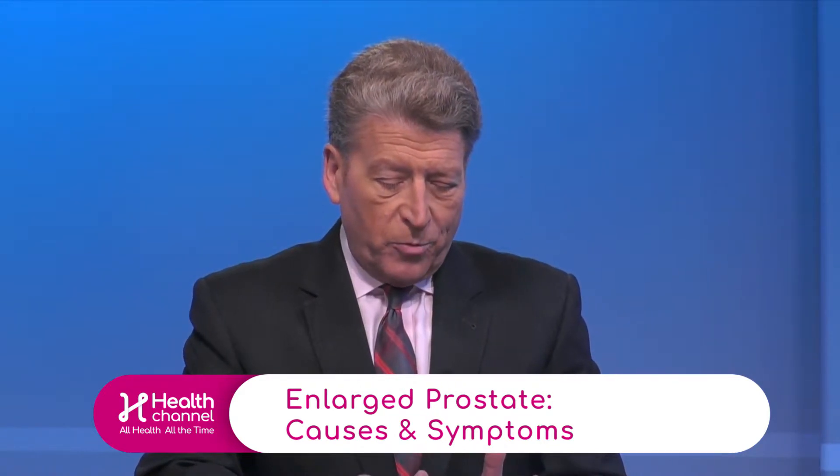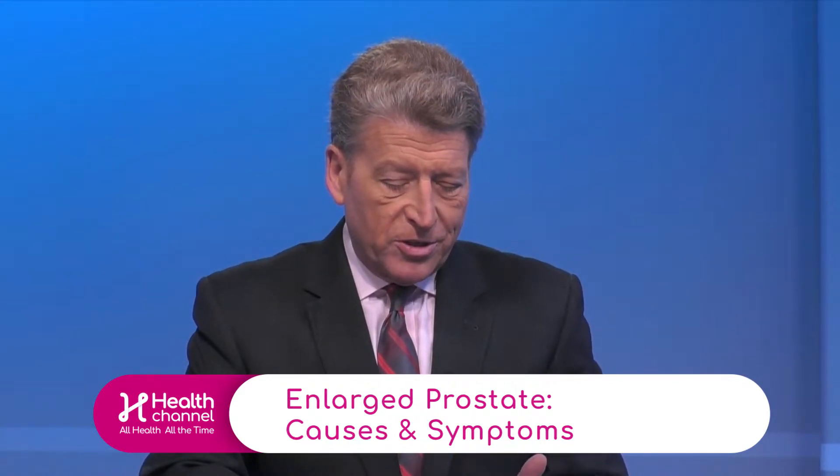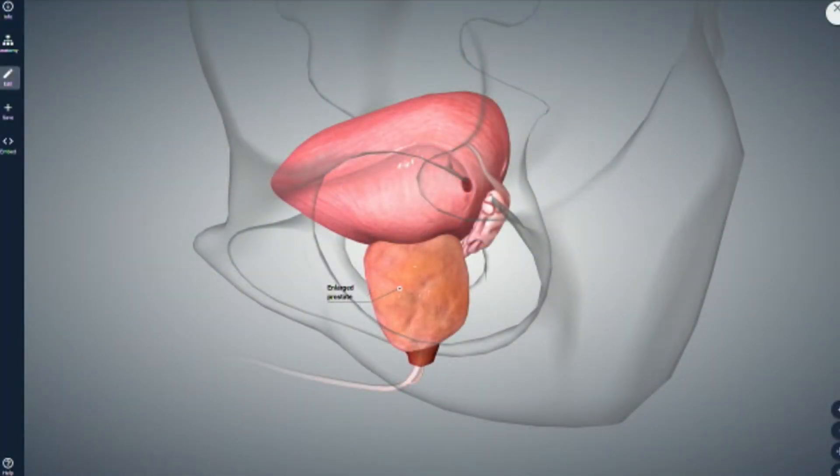A natural byproduct of getting older is an enlarged prostate, and many people talk about whether or not it is cancerous. So if you would just go ahead and explain — please run us through the enlarged prostate, tell us what we're seeing here, and what you would be looking for as a physician in terms of symptoms.